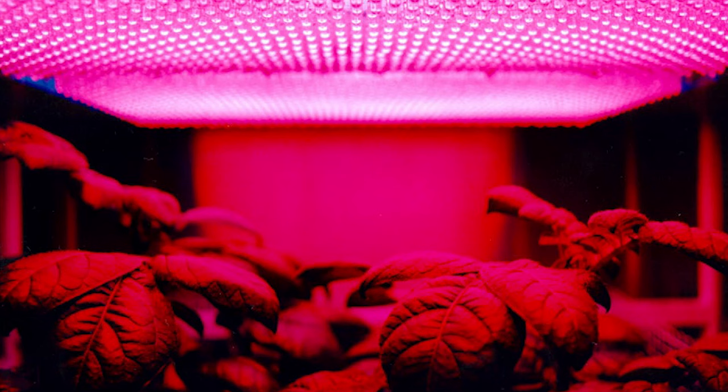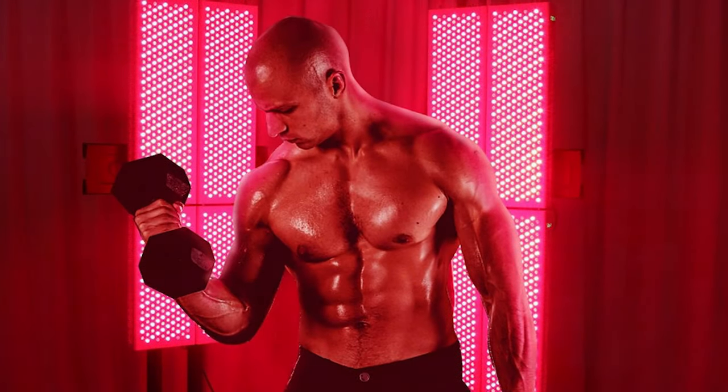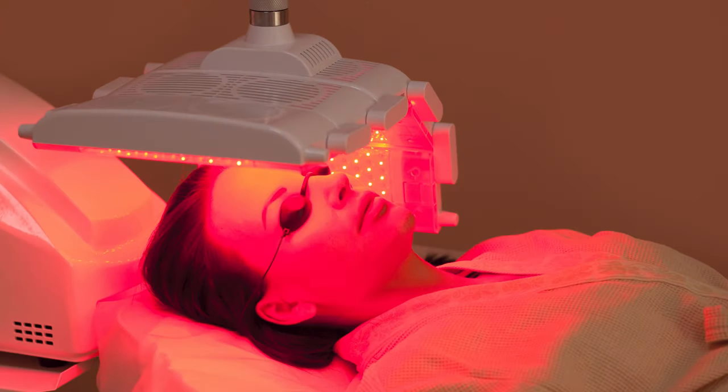While red light therapy has only gained mainstream popularity in recent years, it has actually been around for decades. In the early 1990s, it was used by scientists to grow plants in space. Since then, it has been used by top-level athletes to aid recovery and by estheticians for skin treatments, and only more recently has it become available to the general public.